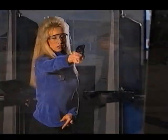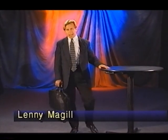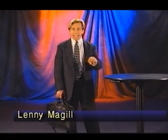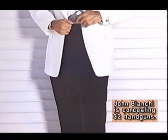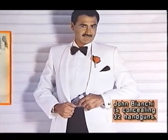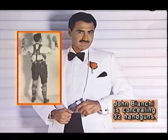Carry methods for women, men, and large men. Hello, I'm Lenny McGill, and as I stand before you, I have on or about my person concealed 11 different handguns. This is by no means a record, as John Bianchi has on record 32 different handguns concealed on his person. The purpose of what I'm trying to do is to stimulate your mind so you can start to think about how it will be best for you to carry a gun.